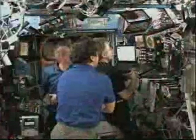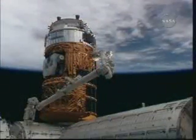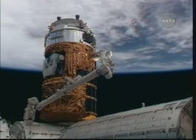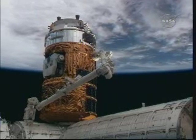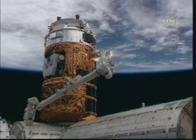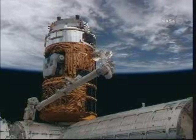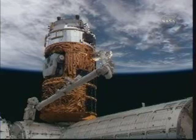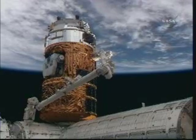All four latches now engaged. Houston station, stitch ground 2 for HTV install — we see four good RTLs. Houston copies and concurs, we see all four RTLs as well. Great job, Bob. With all four latches having engaged, this is the first step in the hard mating of the HTV to Harmony. Next stop: the commanding for the bolts — four gangs of four bolts apiece, 16 bolts in all that will be driven.